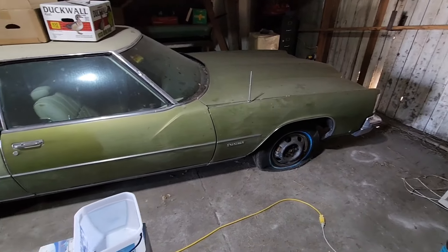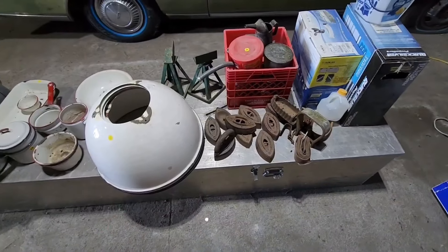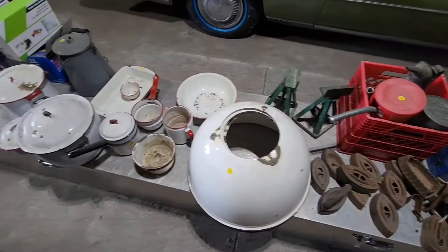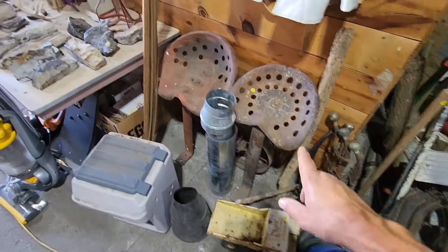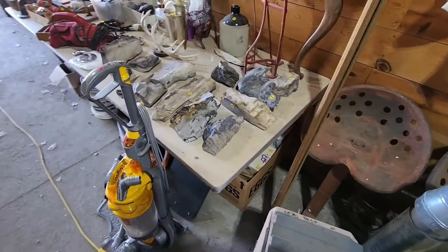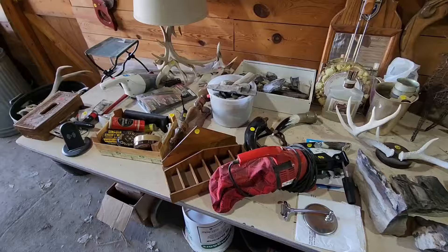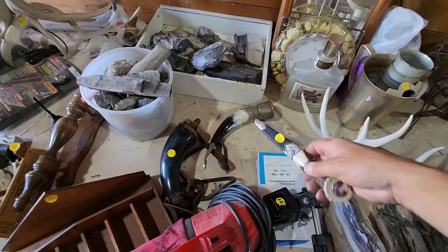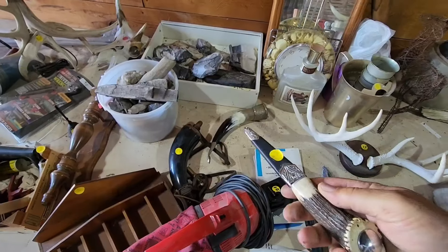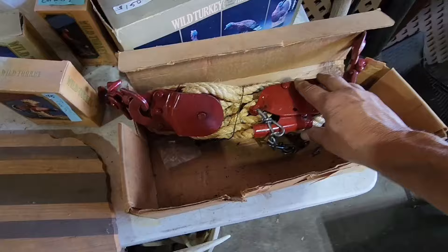Here's an old barn find tornado. Old iron. Lots of porcelain. Some old harness stuff. Spring seats. Antlers. An old antler knife, $75. New old stock block and tackle, never been out of the box.